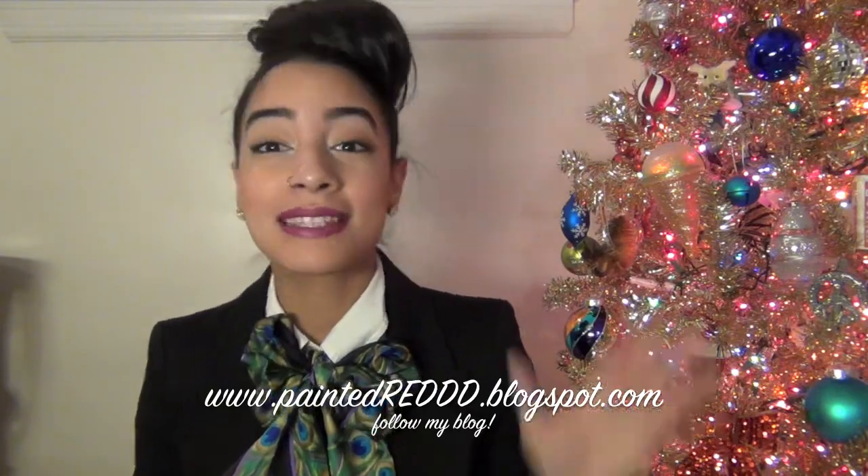That was my November favorites! I hope you guys liked it. I know the book choice was more serious this time. If you want to check out my blog for more pictures and information, it's at paintedredwith3ds.blogspot.com — I'll put the link down below as well. Until next time, see you guys soon, and happy holidays!